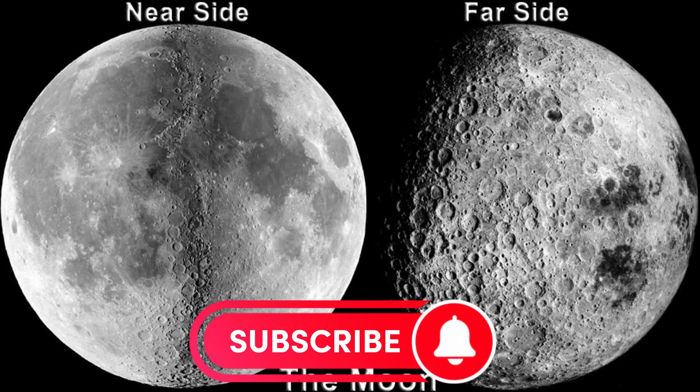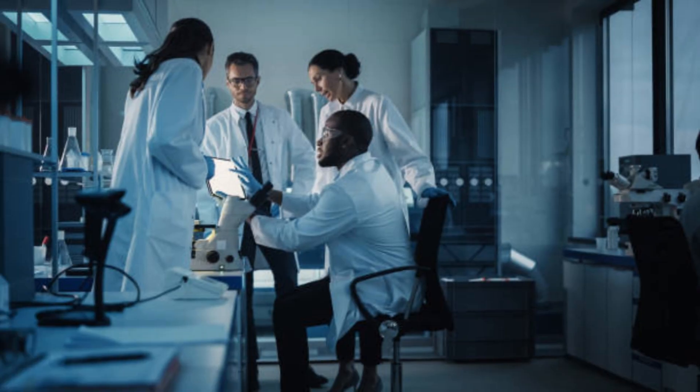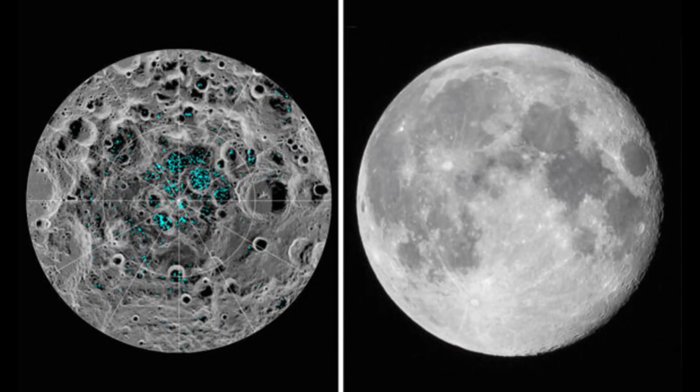The far side of the moon is the side that faces away from the Earth, and is sometimes referred to as the dark side of the moon, due to the lack of data currently available about it. According to scientists, landing there can be challenging. But this region, which scientists believe may contain frozen water and priceless elements, is of great interest.